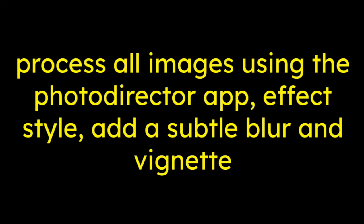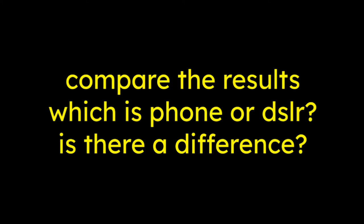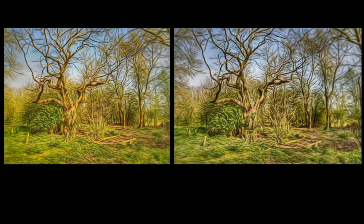Next we process using the PhotoDirector app on Android, adding an effect — a star, a subtle blur, and a vignette. To complete our fair test, we get up to something like this. I'm not saying whether this was the phone or the DSLR. Then we're going to compare the results — which is the phone and which is the DSLR? Does it really matter? One on the left, one on the right.